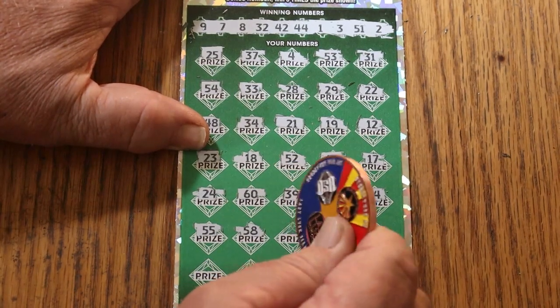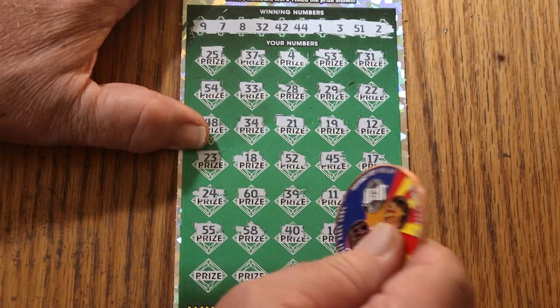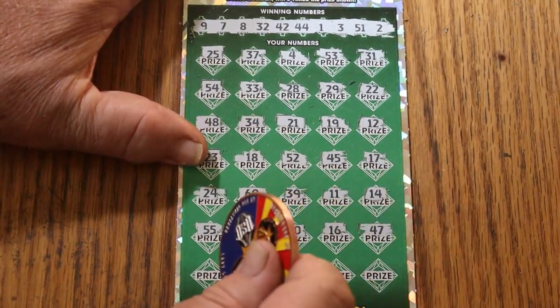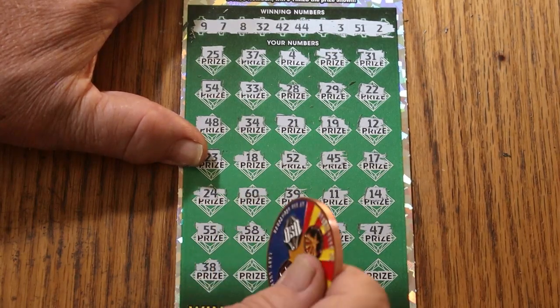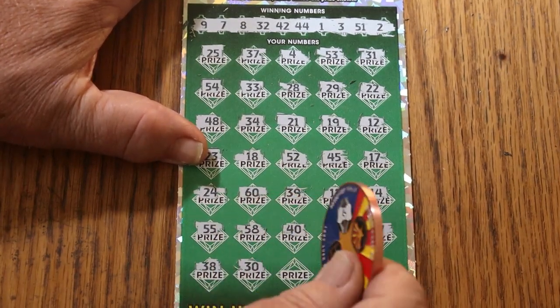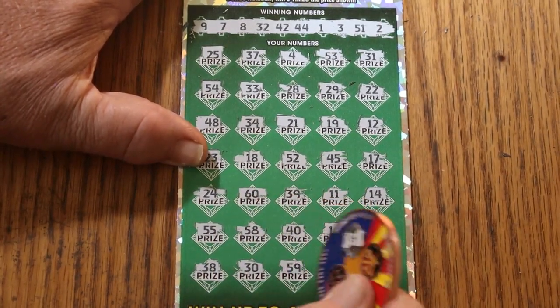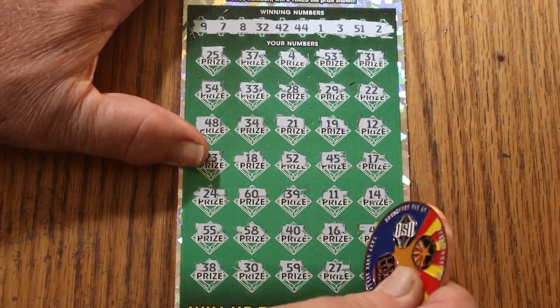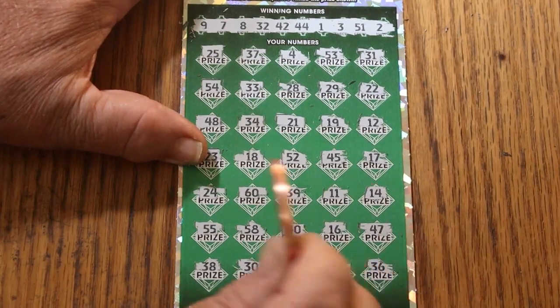58, 40, 16, 47, 38, 30, 59, 27, and 36 in the corner — for nothing.